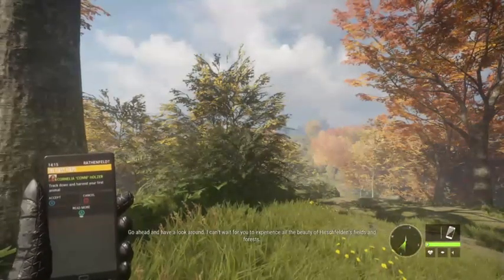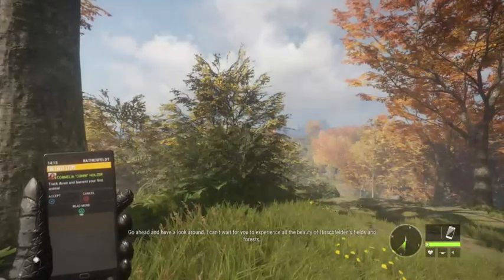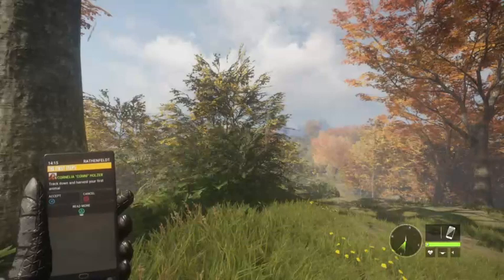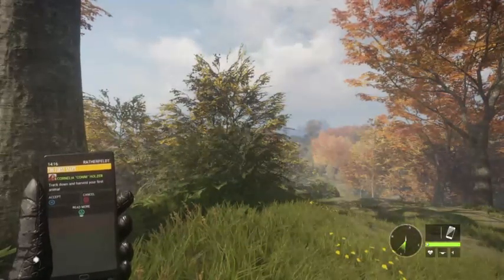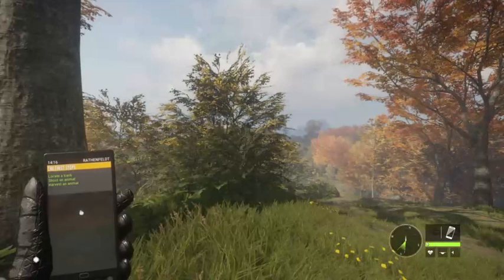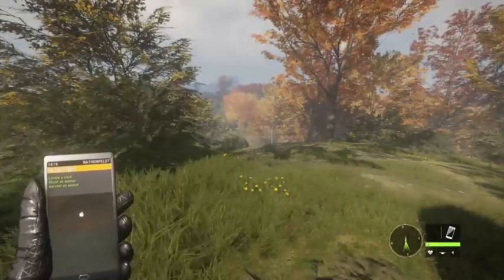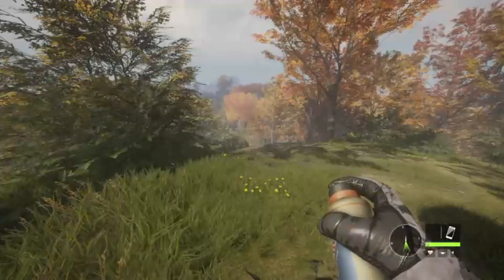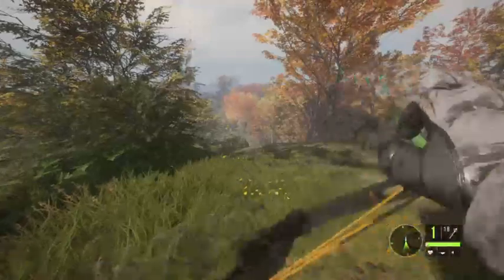Go ahead and have a look around - I can't wait for you to experience all the beauty of the fields and forests. Why don't you see if you can find an animal track nearby? So here we are at Hirschfelden. The mission is to locate, track, shoot an animal, and harvest it - so this is really not that hard. Usually there's an animal real close by.